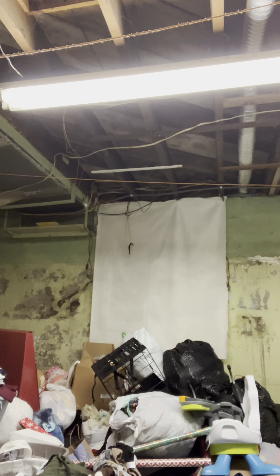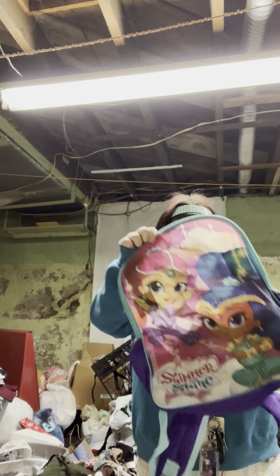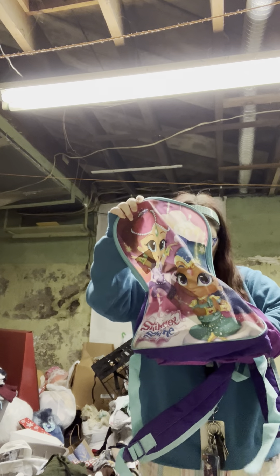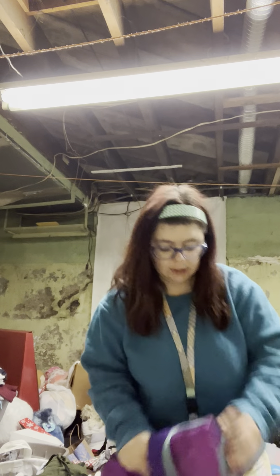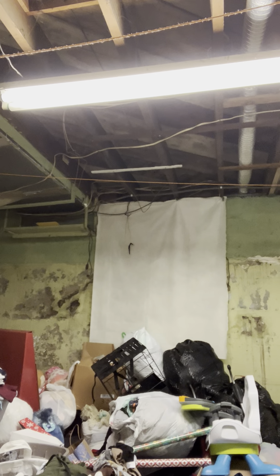I've stopped with Shimmer and Shine - ew, this has some white sticky stuff on it. It's falling apart. I threaded it. We can get rid of Shimmer and Shine. I don't know if that fits any category - I don't think it does. Shimmer and Shine can go. It's gross, it's old.